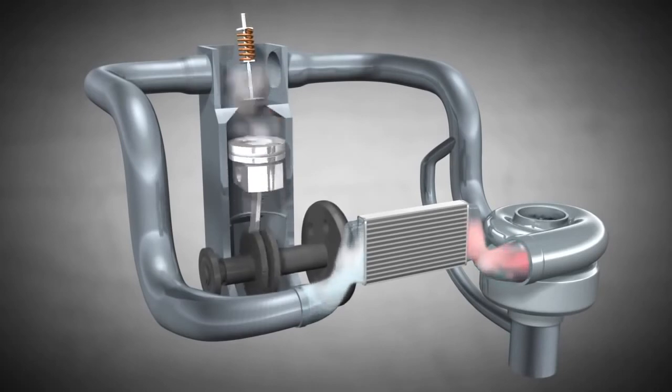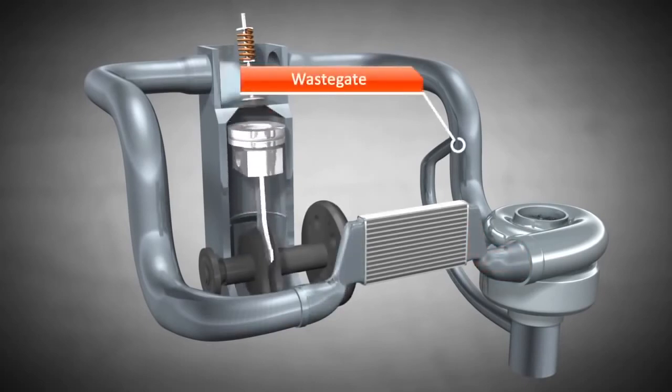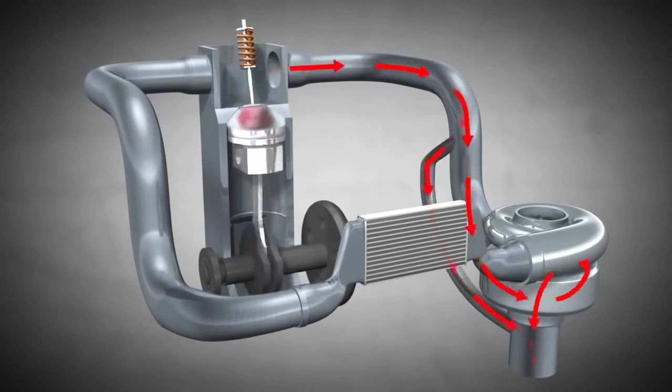Furthermore, a valve, which is also known as a wastegate, is used to divert exhaust gas away from the turbine when too much exhaust gas is produced by the engine. So, it limits the rotational speed of the turbine wheel and, consequently, the compressor wheel so that the turbo does not over-speed.